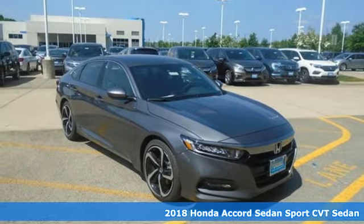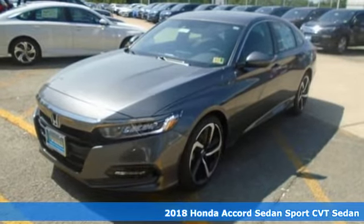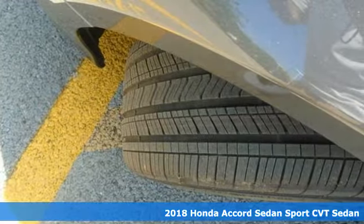Here's a 2018 Honda Accord Sedan. Honda's flagship car isn't just a vehicle, it's a legacy. Plus, it offers an exciting list of features.